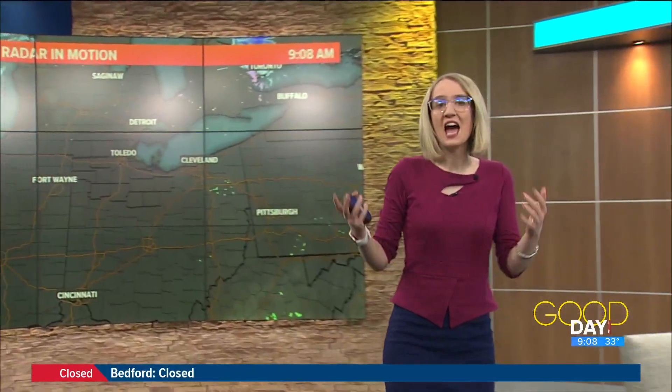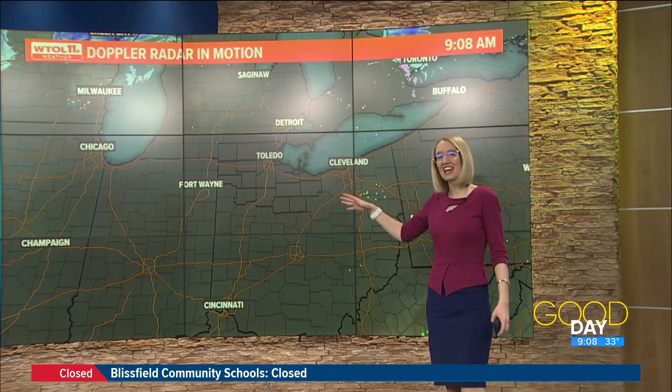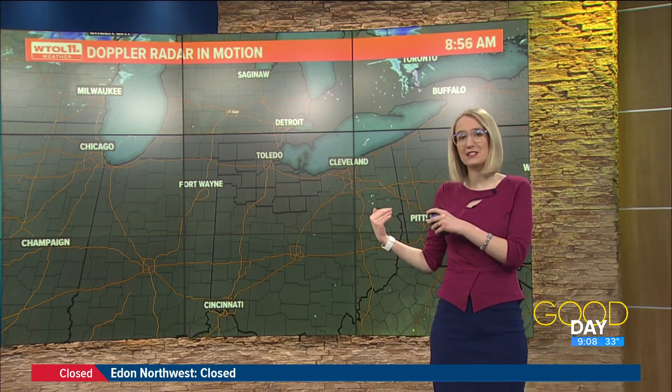Let's dive right into this forecast because we still have a lot we're monitoring on radar. Thankfully, there's not a lot here — nothing new coming down as far as rain, freezing rain, any ice, no snow. Happy to see a break in the precipitation. This is a welcome sign.